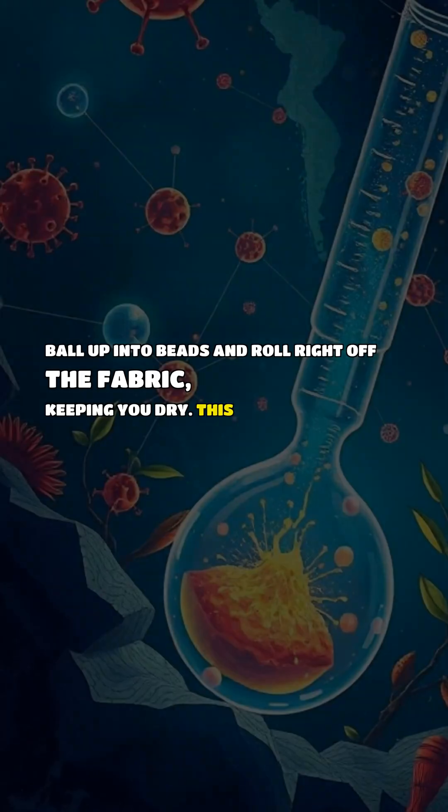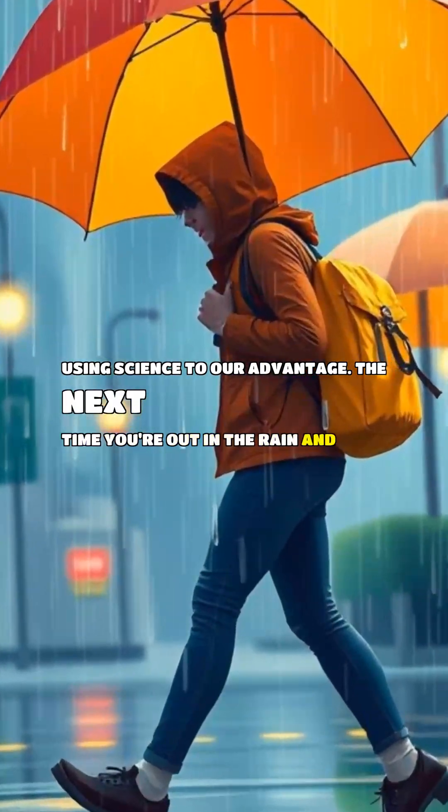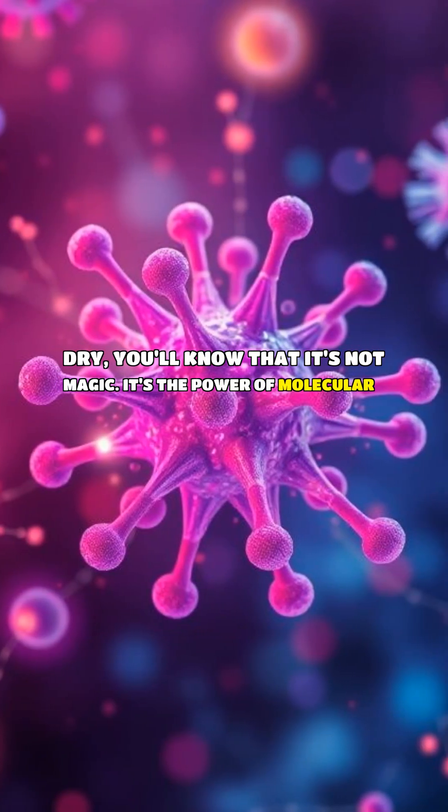Keeping you dry — this is a great example of using science to our advantage. The next time you're out in the rain and stay dry, you'll know that it's not magic. It's the power of molecular science at work.